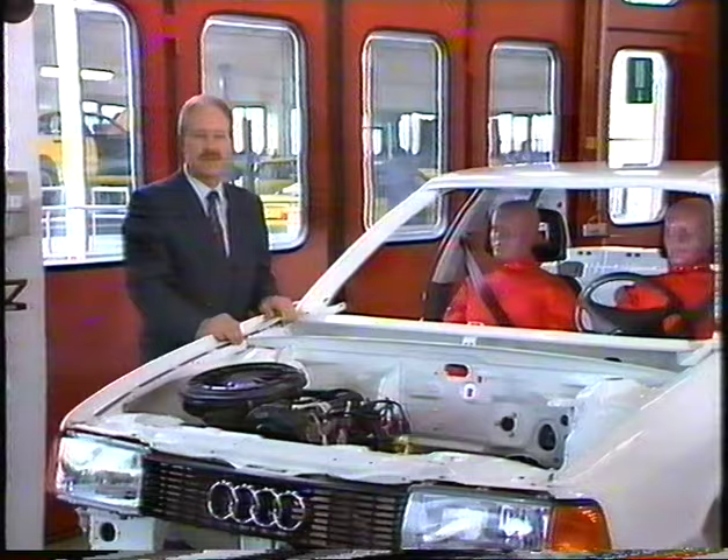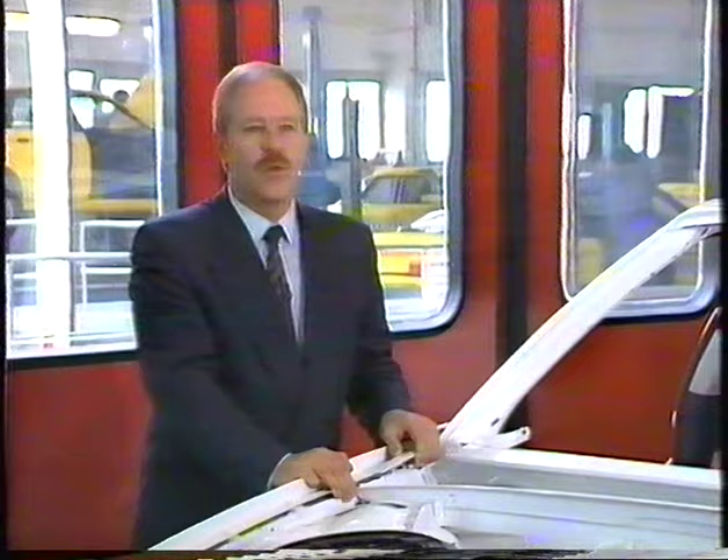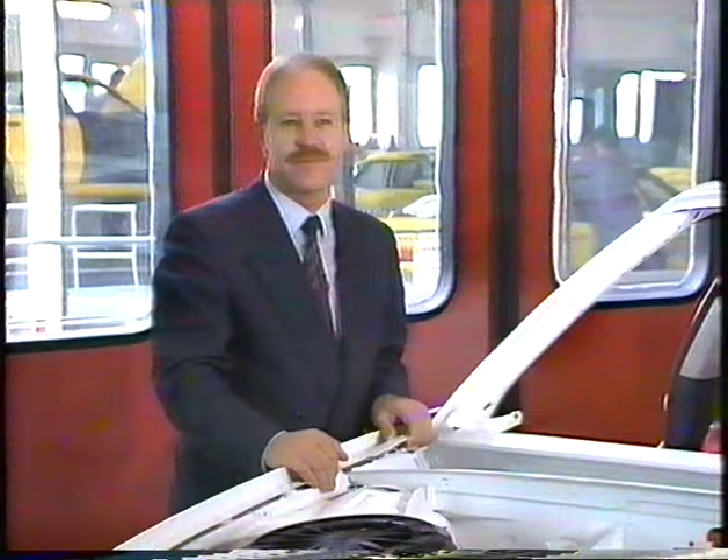Perhaps you could tell us what's so special about the Audi Procon 10 safety system. The special advantage of Procon 10 is that it's a very simple and mechanically operated system. It doesn't need any external energy source, but derives its motive power from the forces unleashed by the collision itself, which trigger the system. So that means the safety system is only activated in the event of a collision — the steering wheel can't simply disappear of its own accord. That's correct, and the major advantage of this system is that it can't be accidentally triggered.